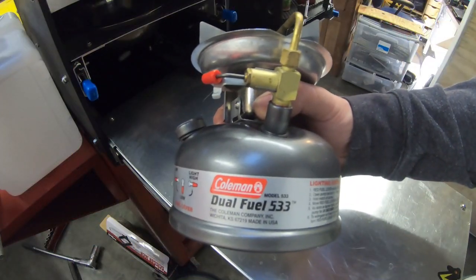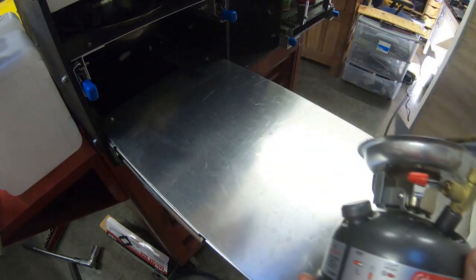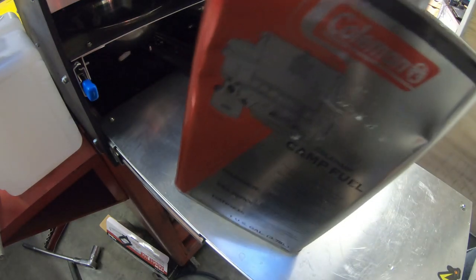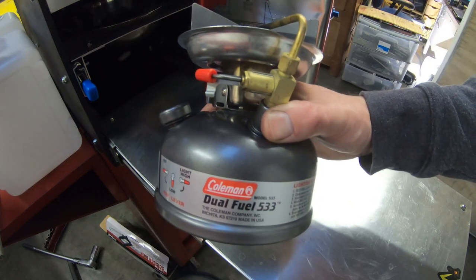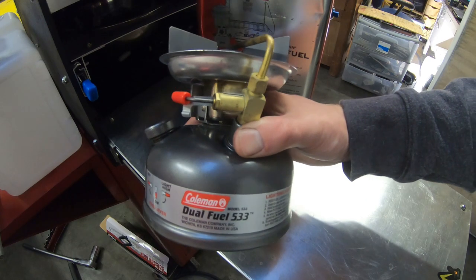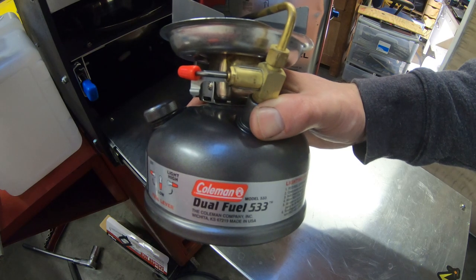As the name alludes to, it runs off a couple of different fuels. The first is Coleman fuel, which you've probably seen before — Coleman camp fuel. The other fuel this will run off of is unleaded gas, which seems like a great option for emergency situations.